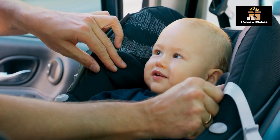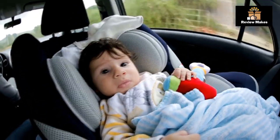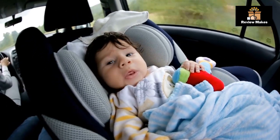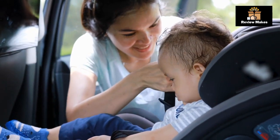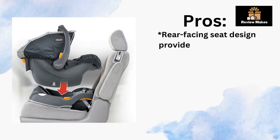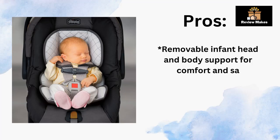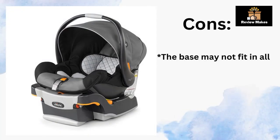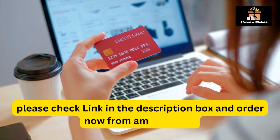The Chicco KeyFit 30 has received overwhelmingly positive reviews from parents. Customers are pleased with the car seat's safety features, comfort features, and ease of installation, and they appreciate the reasonable price and quality. Many customers report that their baby is comfortable and secure in the KeyFit 30. Pros: Rear-facing seat design provides optimal safety for infants up to 30 pounds. Lightweight design makes it easy to carry and install. Removable infant head and body support for comfort. Cons: The base may not fit in all vehicles, and it can be difficult to remove from the stroller. Check the link in the description box and order now from Amazon.com.